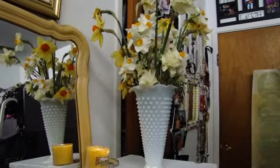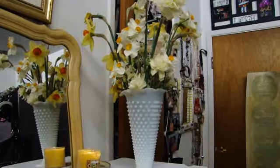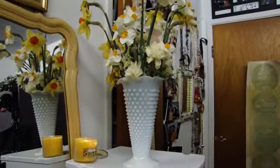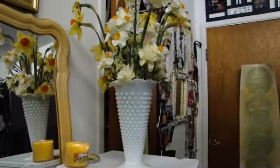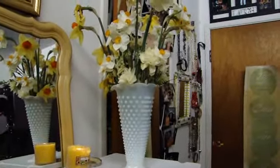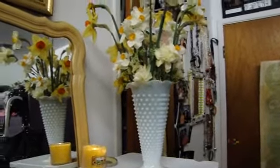Hey everyone, so one of my subscribers requested an updated makeup collection video, so I finally got it organized and condensed into one little area, so I'm just going to get started. And those are flowers my boyfriend picked me from his mom's garden.